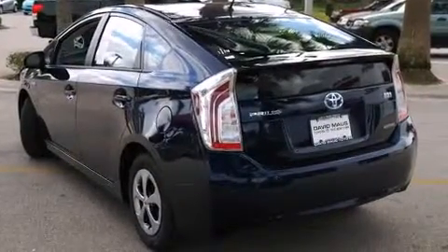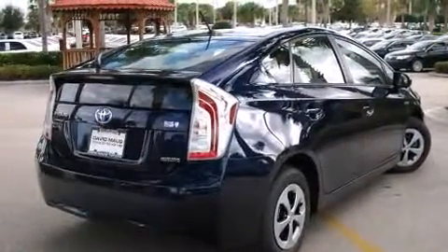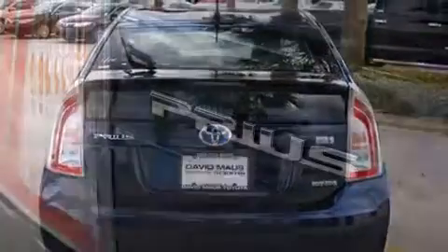This model accommodates five passengers comfortably and provides features such as delay off headlights, variably intermittent wipers, power door mirrors and heated door mirrors, and more.